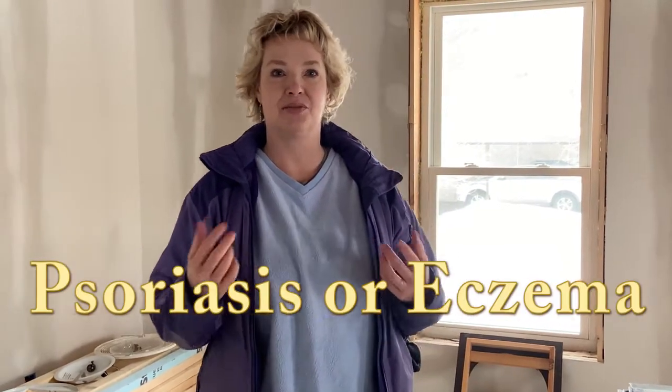Hello, welcome back to my channel Vermont Lavender. Today I want to talk about body butter. Are you looking for an unscented body butter made with 100% natural ingredients to help with psoriasis or eczema, which is really dry skin? In this video I'm going to explain what's in my unscented body butter and the ingredients.